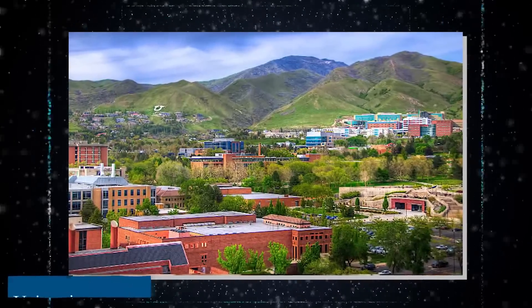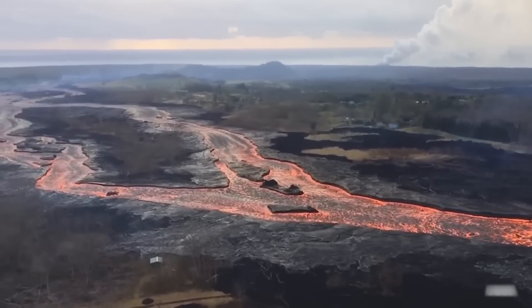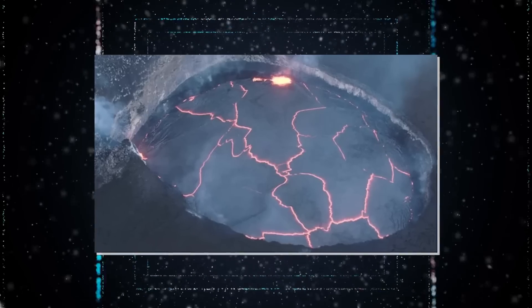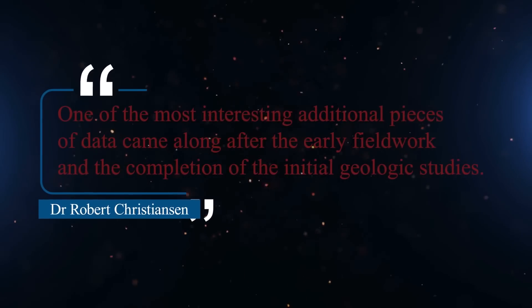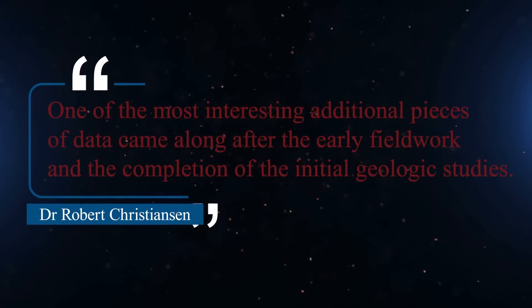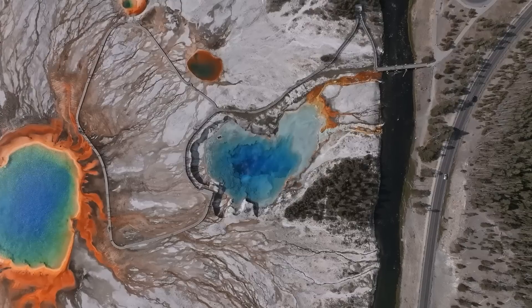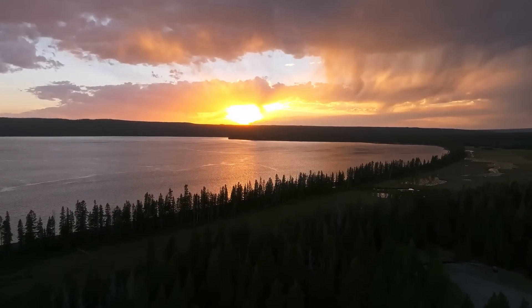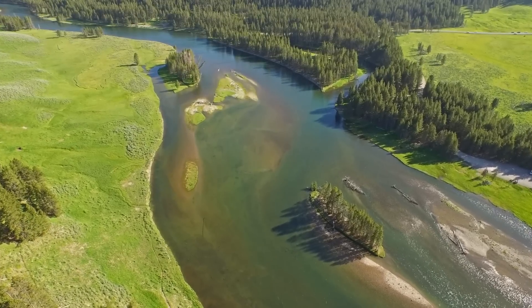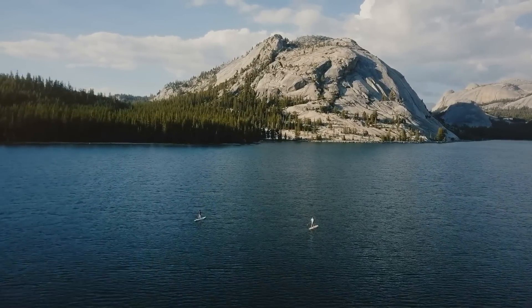Robert Smith from the University of Utah noticed a change in the water level at Yellowstone Lake, giving him a great idea about how the volcano's system works. His discovery was discussed by geologist Dr. Robert Christensen during the Inside USGS documentary. He said: "One of the most interesting additional pieces of data came after the early fieldwork. Bob Smith was interested in seeing if we could look for signs of contemporary deformation in the Yellowstone caldera. He recognized indications particularly in changes in lake levels of different parts of Yellowstone Lake — he felt there were indications that the lake basin itself was being tilted, with the level rising at one end and falling at the other."